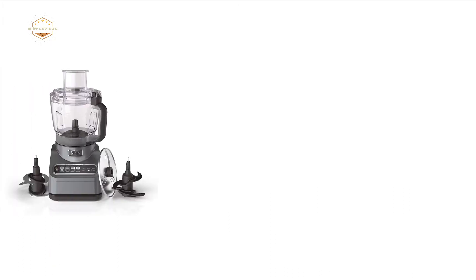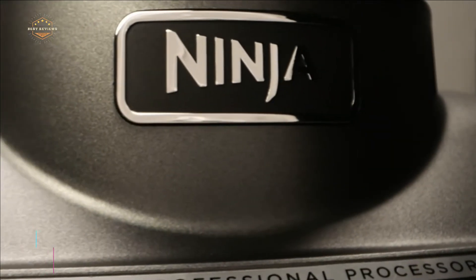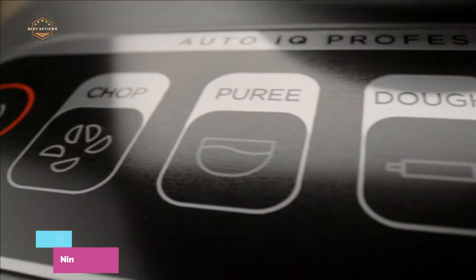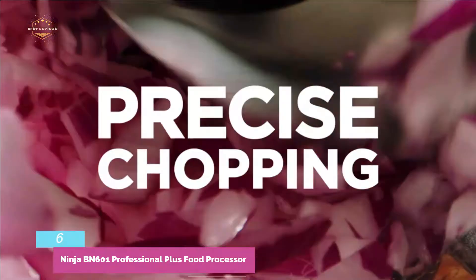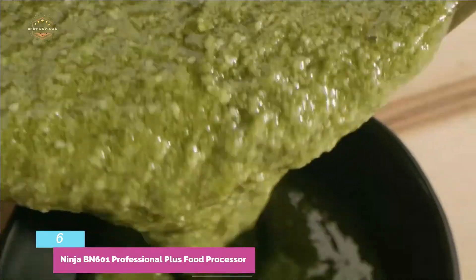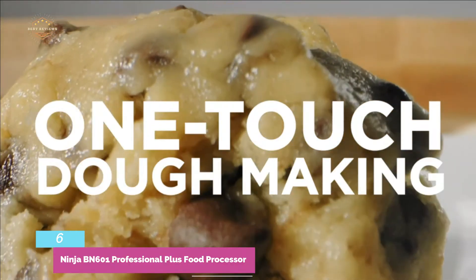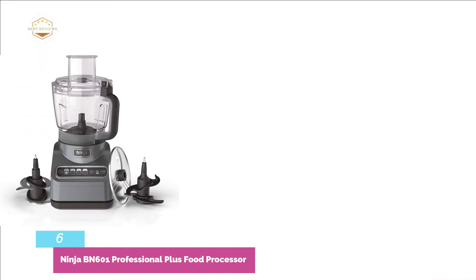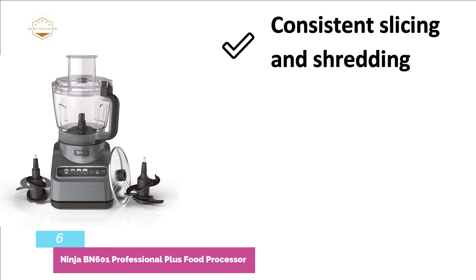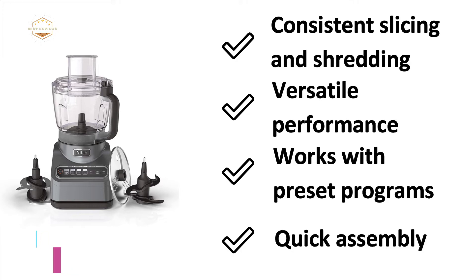Moving up our list at number 6, the Ninja BN601 Professional Plus Food Processor. With different useful features and facilities, it is one of the most convenient food processors. It works with four intelligent preset auto-IQ programs and is designed with a 9-cup capacity bowl for more foods. Its 1000-peak watt motor is ideal for quick and efficient food processing, featuring one-touch dough making and smooth pureeing. The most important features are: consistent slicing and shredding, versatile performance, preset programs, and quick assembly.